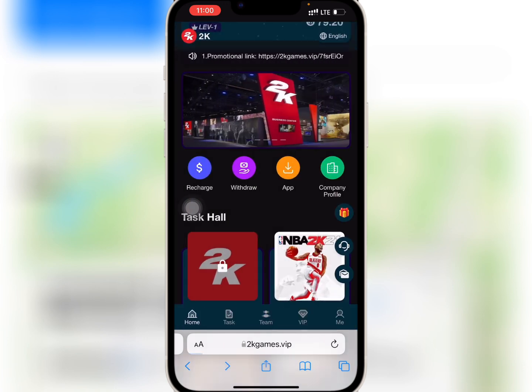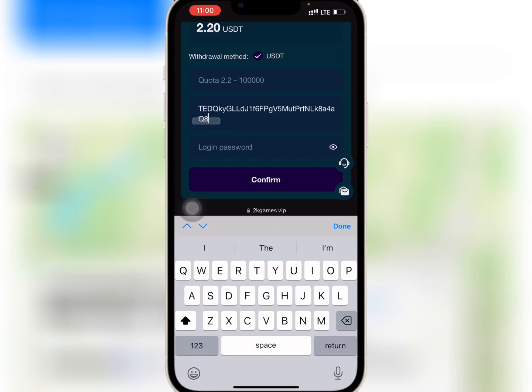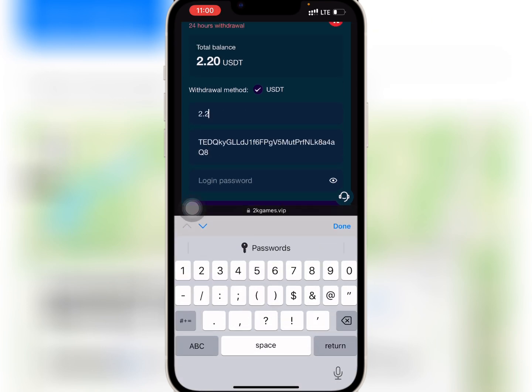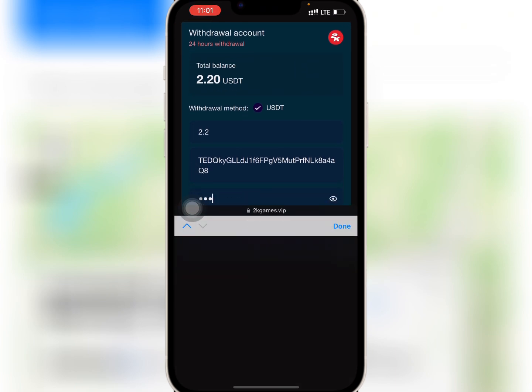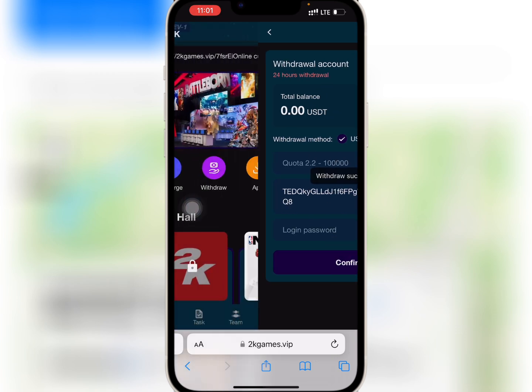I will tap on complete to finish the task. It is successful, so I will go to the homepage and tap on withdraw. I will paste my USDT address and enter the amount I want to withdraw. Once I'm done, I will enter my security password and tap on confirm.